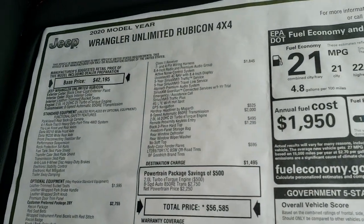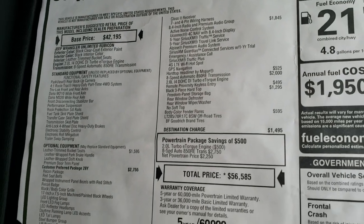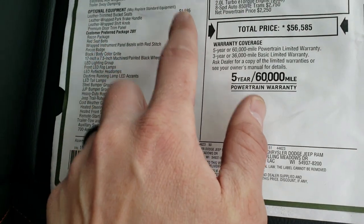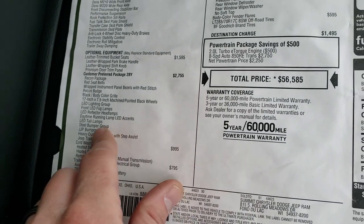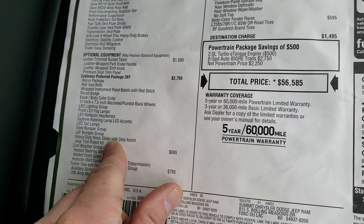Here's the original window sticker — feel free to pause this at any second to check out all the options. The leather group is a $1,595 option. The Recon Package is $2,755, which gives you the LED lights, the steel bumpers, the rock sliders, and the trail rated kit.